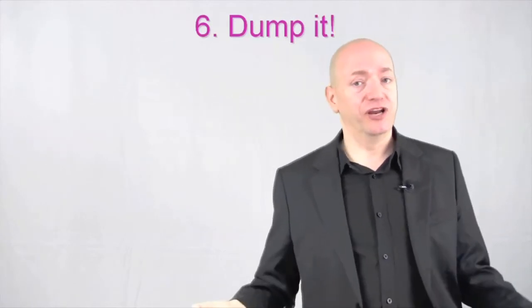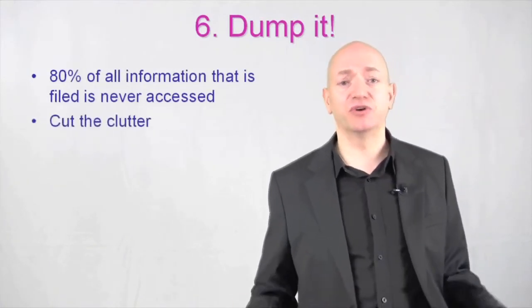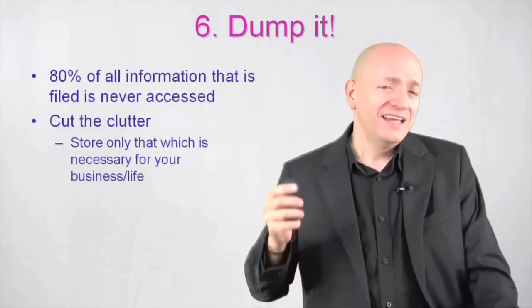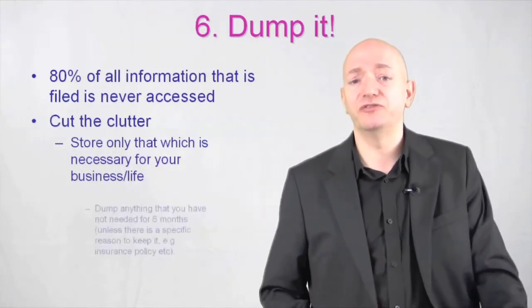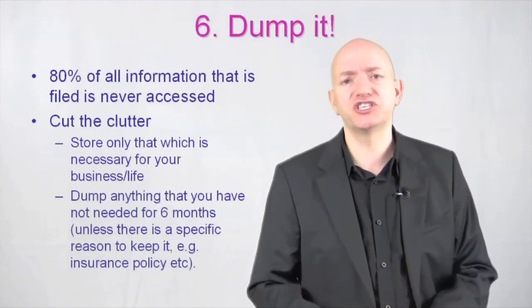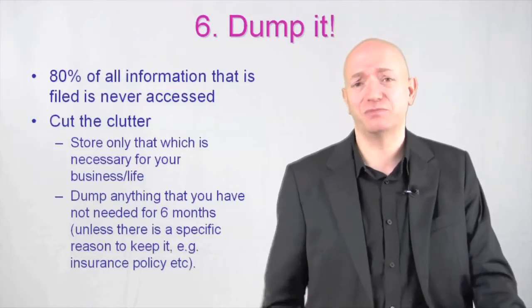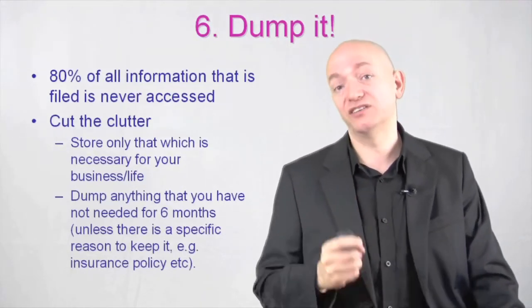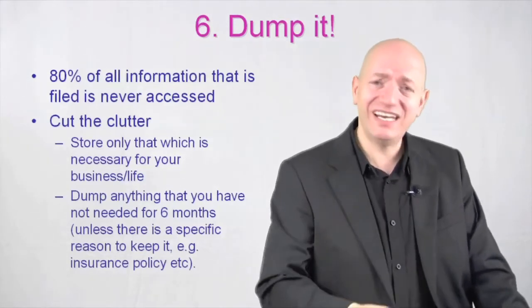Step number six, dump it. 80% of the information that is filed is never, ever accessed again. It cuts the clutter — get rid of it. Store only that which is necessary for your business or your life. Dump anything you have not needed for six months unless there's a specific reason to keep it, like an insurance policy or your passport. The one thing you want to ask yourself every time you pick up a piece of paper is: will it kill me to throw this away?